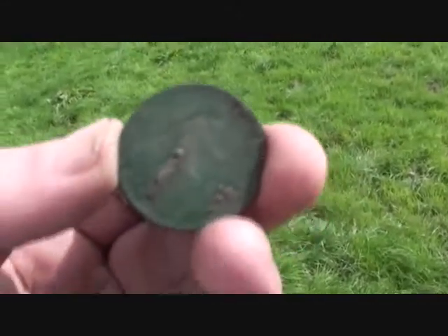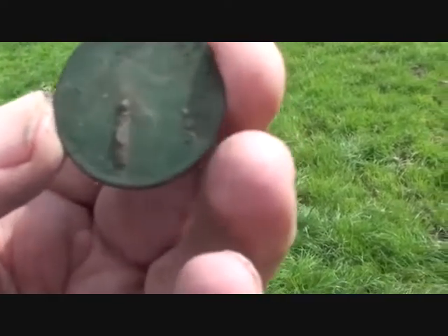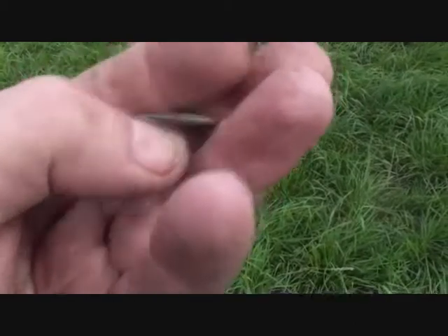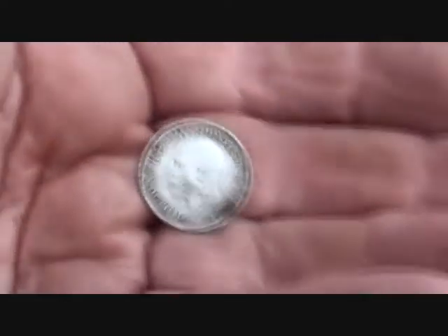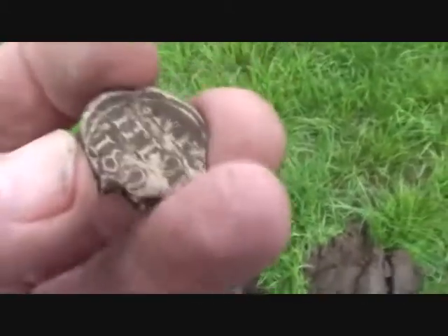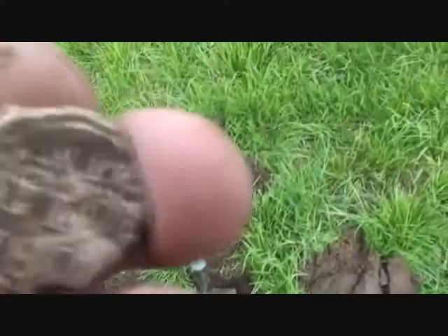Right over here by the gate — a lot of junk down here, but there's a nice 1862 Victorian penny. Bronze. And a sixpence, 1933, half silver. Silver hey bell seal — going down deep, deep, deep.